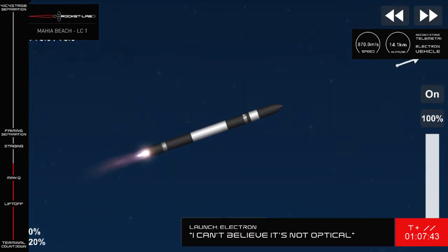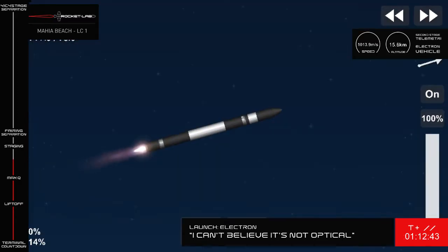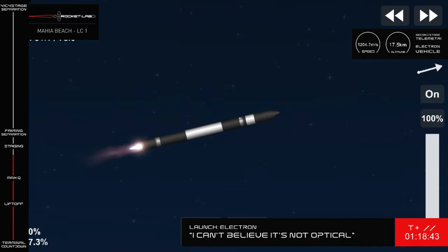MECO, or main engine cutoff, means the nine Rutherford engines on Stage 1 will power down ahead of stage separation. Once we've had a clean separation of the stages, the vacuum-optimised Rutherford engine on Stage 2 will ignite and continue to propel the Capella payload to orbit.